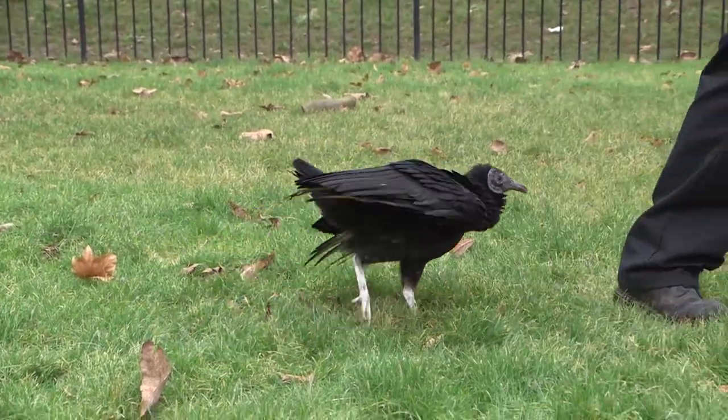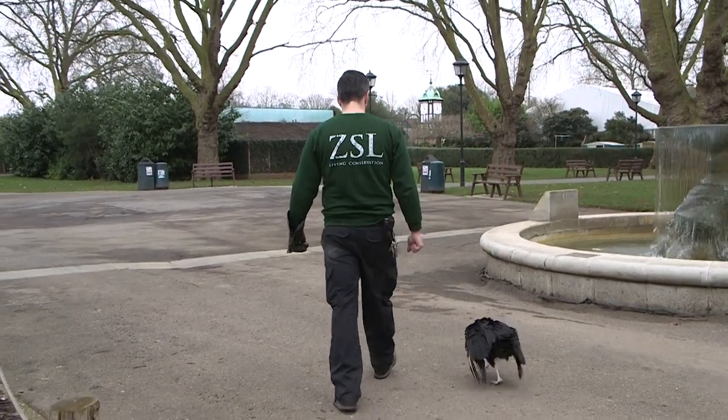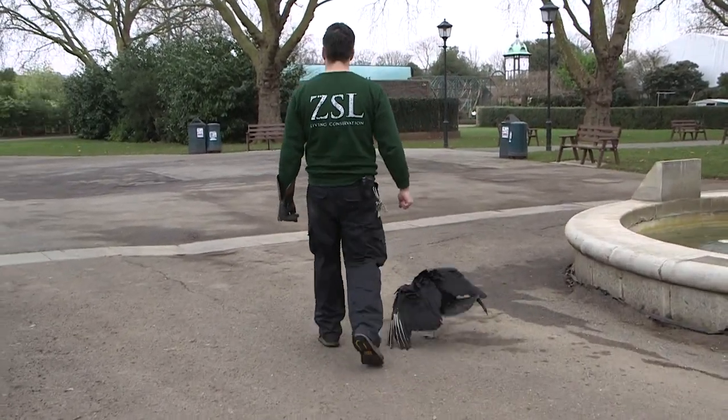As part of his enrichment and training we take him out on walks and things so he can get a bit of exercise and have a look around. He really likes the interaction between the keeper and other members of the public.